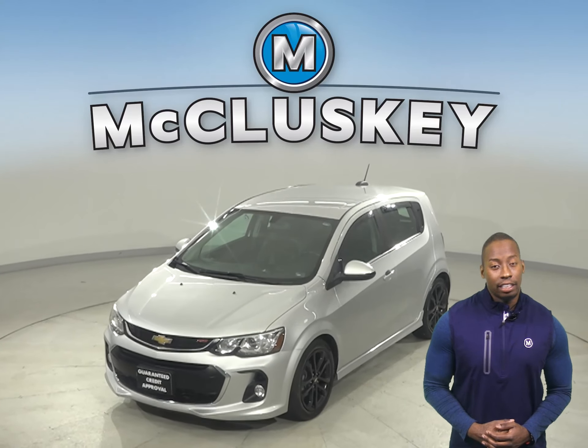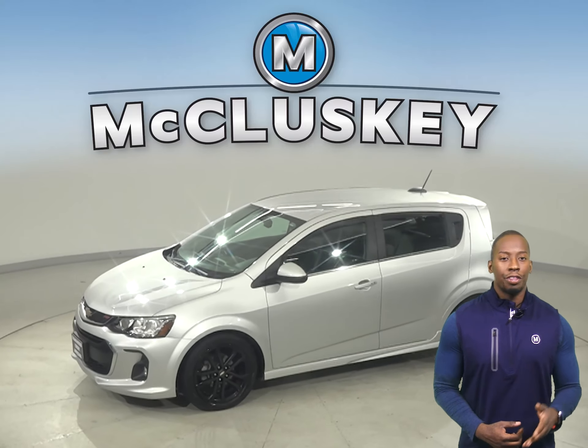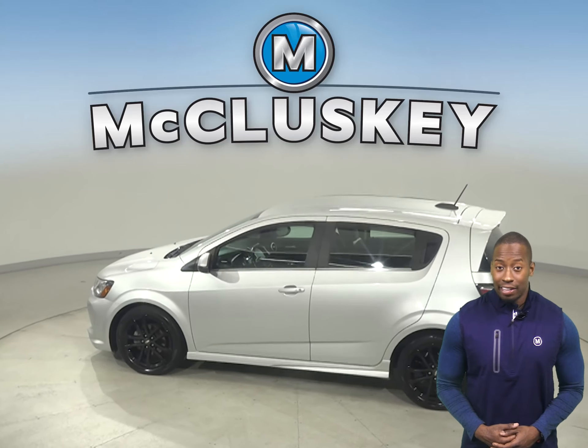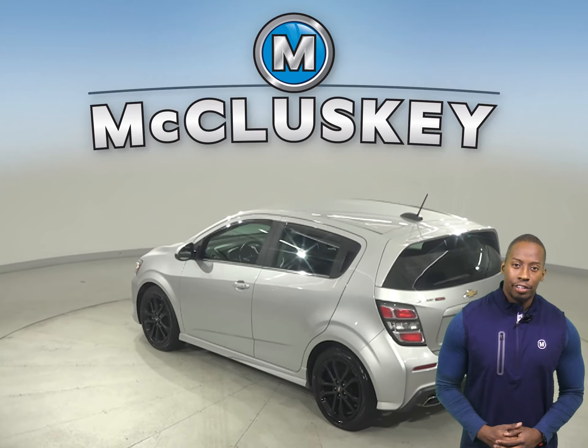Here we have a 2017 Chevrolet Sonic. It has about 39,000 miles on the odometer. This vehicle gets 35 miles to the gallon on the highway and 25 in the city, making this an excellent everyday driver.